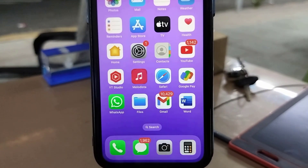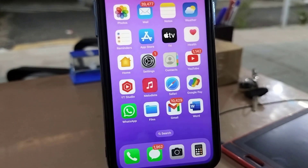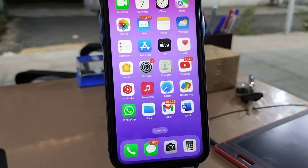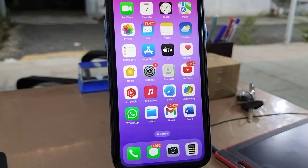Hello guys, welcome back again. Apple has released a big software update for iPhone. Right now I am using iPhone 11. The update name is iOS 14.4. This is a big file size update, so it's better to use Wi-Fi.